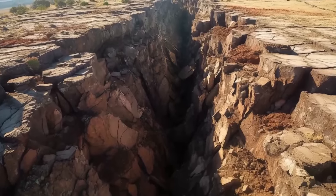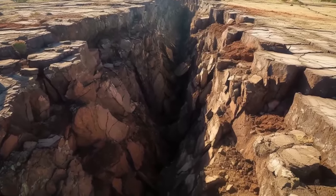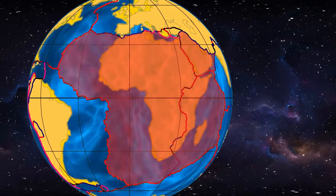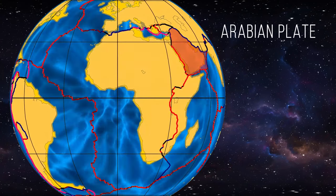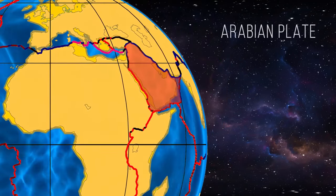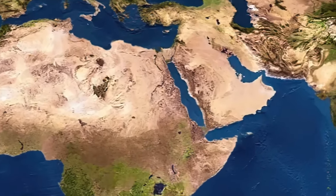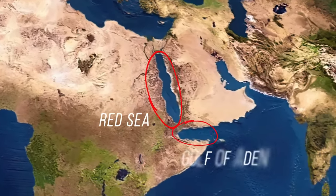Continental rifts are less frequent than the ones we find underwater. The East African Rift is one of four major ones. The nearby Arabian Plate has been on the move for the last 30 million years. When it separated from the African mainland, it created the Red Sea and the Gulf of Aden.